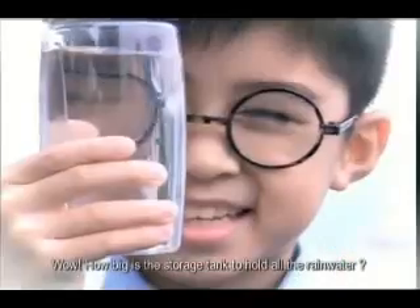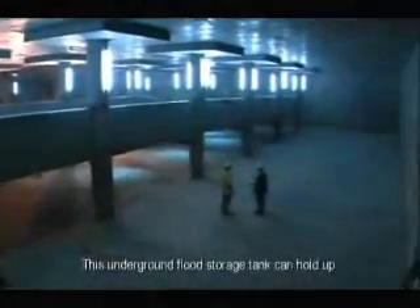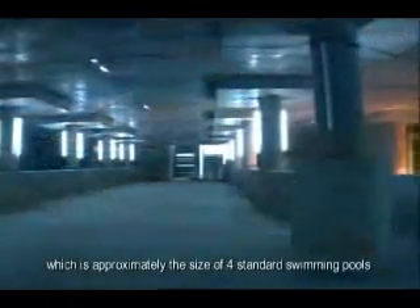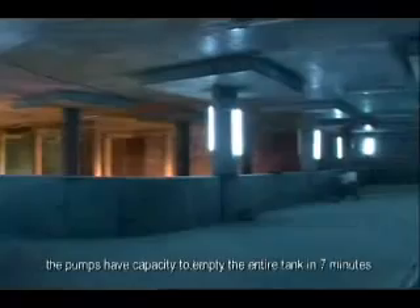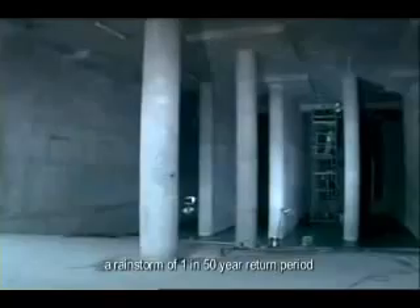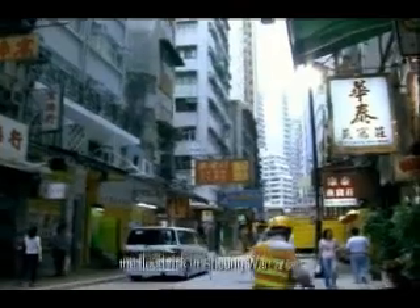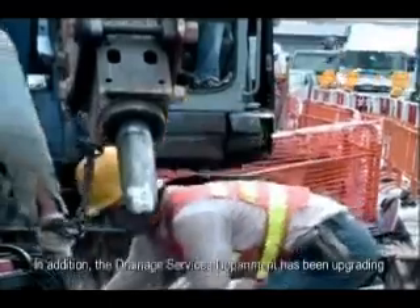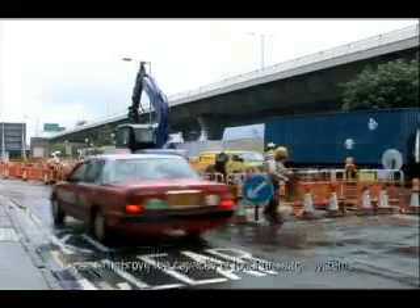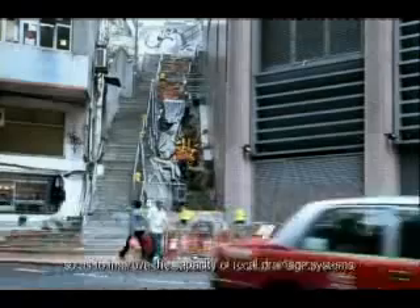The stormwater in the low-lying areas near Wing Lok Street is to be collected in an underground flood storage tank beneath the Sheung Wan Stormwater Pumping Station, and then pumped out to sea. How big is the storage tank? This underground flood storage tank can hold up to 9,000 cubic meters of water, which is approximately the size of four standard swimming pools. When the tank is full, the pumps have capacity to empty the entire tank in seven minutes. The pumping station could withstand a rainstorm of one-in-50-year return period, and therefore could significantly mitigate the flood risk in the Sheung Wan area. In addition, the Drainage Services Department has been upgrading the existing stormwater drains in Sai Wan, Central, Happy Valley, Causeway Bay, etc., so as to improve the capacity of local drainage systems.